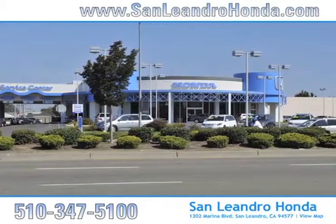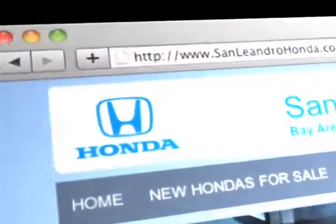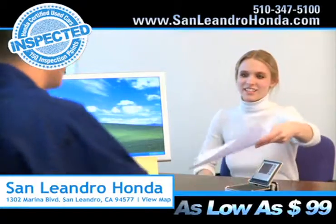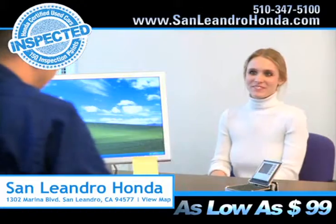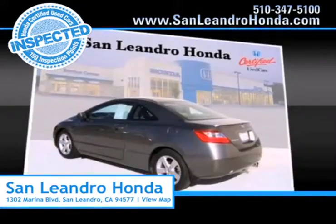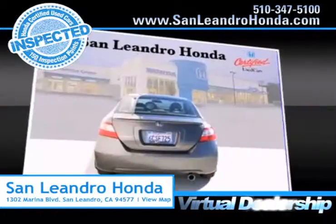Visit our virtual dealership at www.sanleandrohonda.com. While you're there, receive payments as low as $99 a month. Check out our Bay Area Honda clearance. Shop our virtual dealership, 24-7.